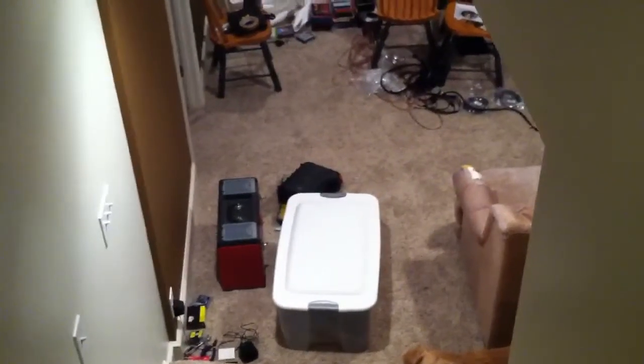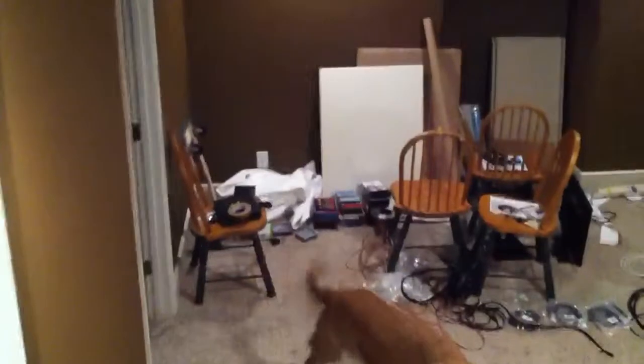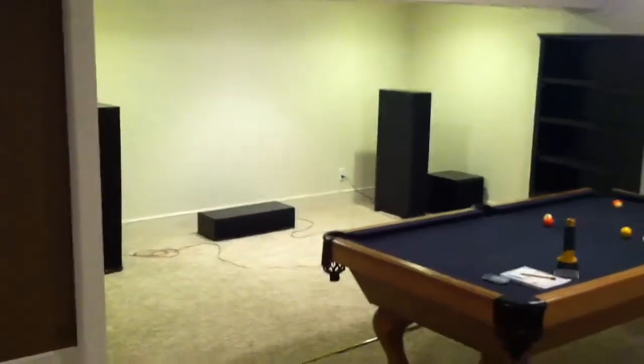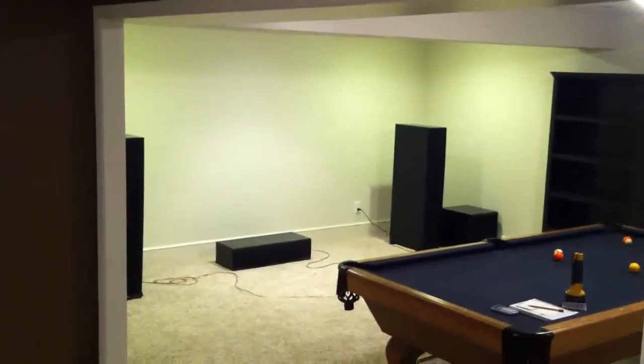Here's a quick video to give you guys a better idea of the space we're talking about. Coming down the stairs, this area will be a kids play area and it's 15 feet on this wall. It's 19 feet on this wall, and it's a large L-shaped basement with the home theater being over here.